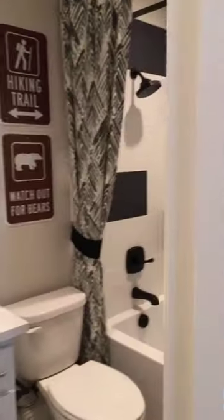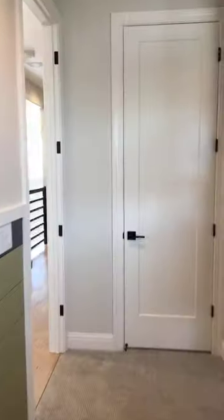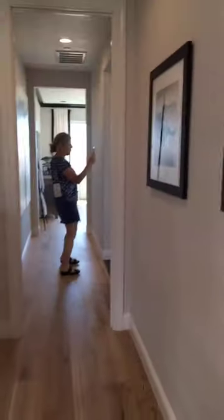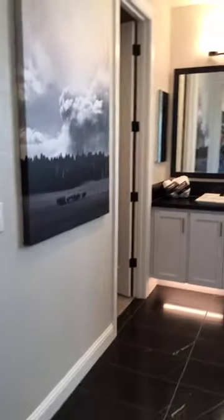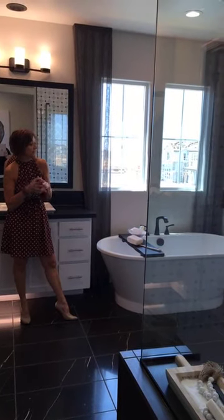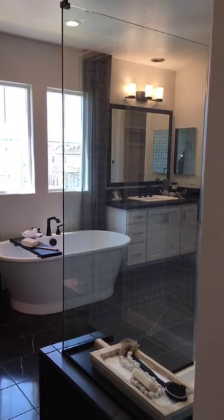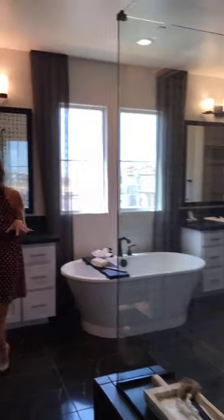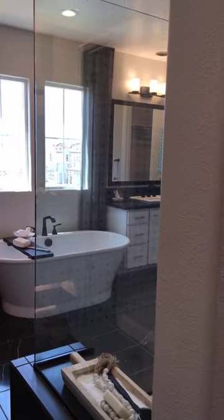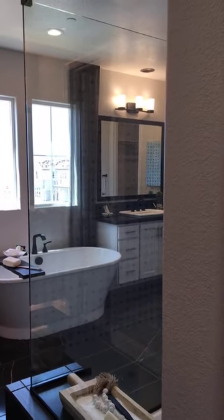Now we go to the master suite — or primary suite. Walking in, we come into this amazing bathroom. This is the tub you'll get and this is the size of the shower. It really lends itself to coming in here, de-stressing from the day, sitting here with a cup of tea or a glass of wine and just relaxing.